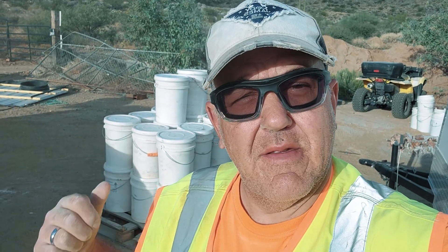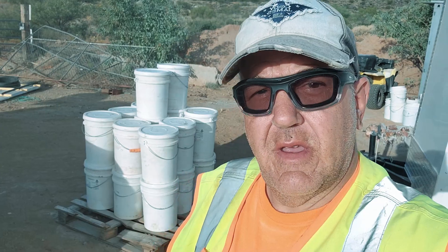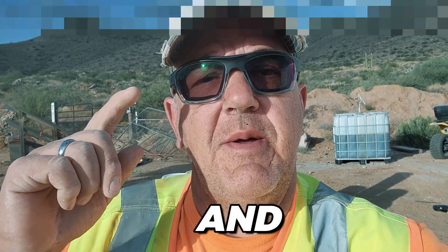Hey everybody, Cowboy Jim here with jacobsbrand.com. It's the end of another day, end of Thursday. All them buckets — yeah, that's 50 — most of them are way over 70 pounds. It's a lot of buckets for this week. Getting them done, boots on the ground, get out there, get it done: classify, classify, classify, wash them rocks and repeat. Been a busy day here working over at the pit.